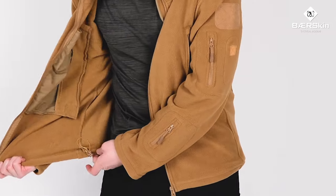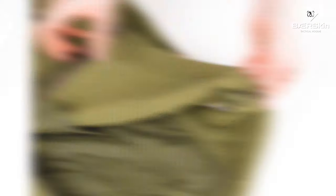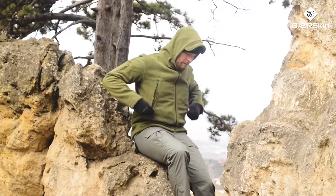It's completed with pleated cuffs, hem, and adjustable elastic waistband for an unbelievable fit. You need the military spec hoodie that never stops going.